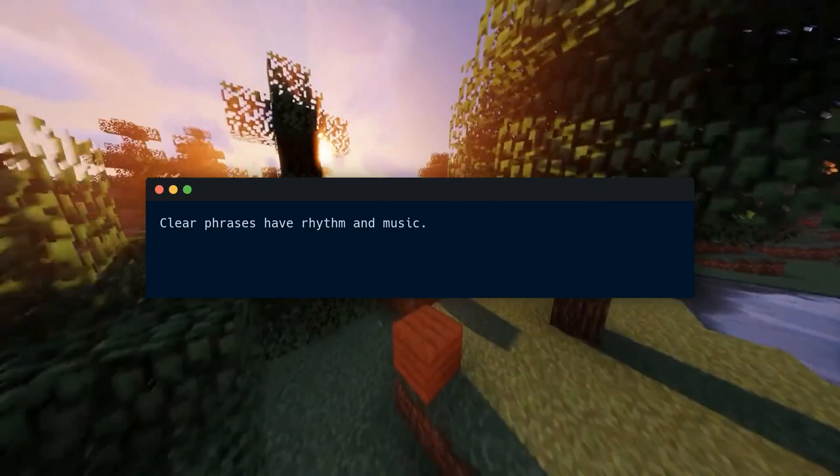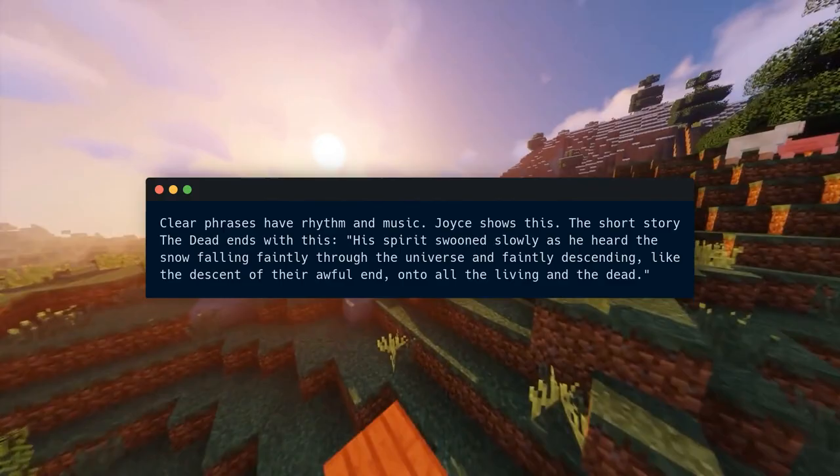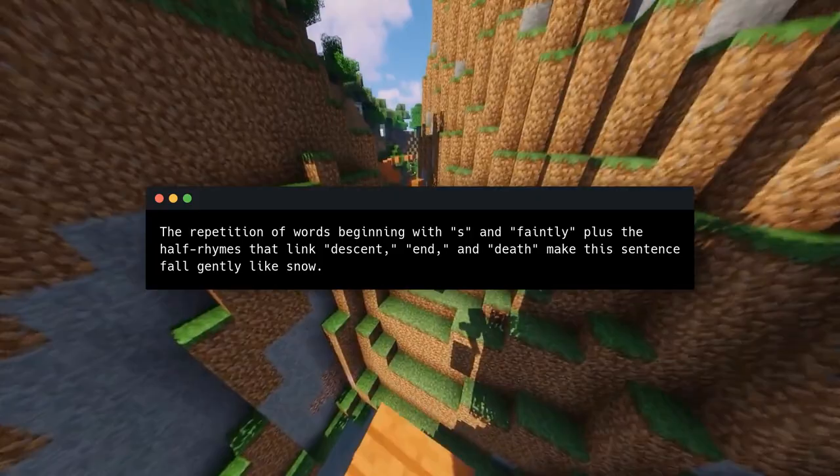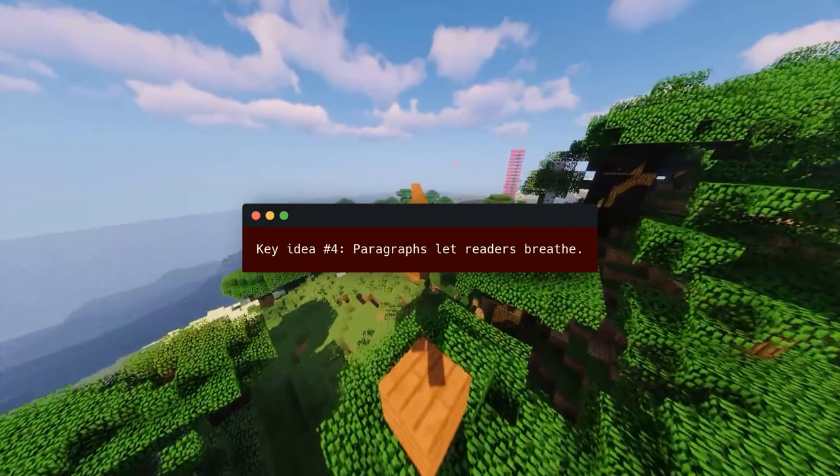Clear phrases have rhythm and music — Joyce shows this. The short story The Dead ends with: 'His soul swooned slowly as he heard the snow falling faintly through the universe and faintly descending, like the descent of their awful end, onto all the living and the dead.' The repetition of words beginning with S and 'faintly,' plus the half rhymes that link descent, end, and death, make this sentence fall gently like snow.